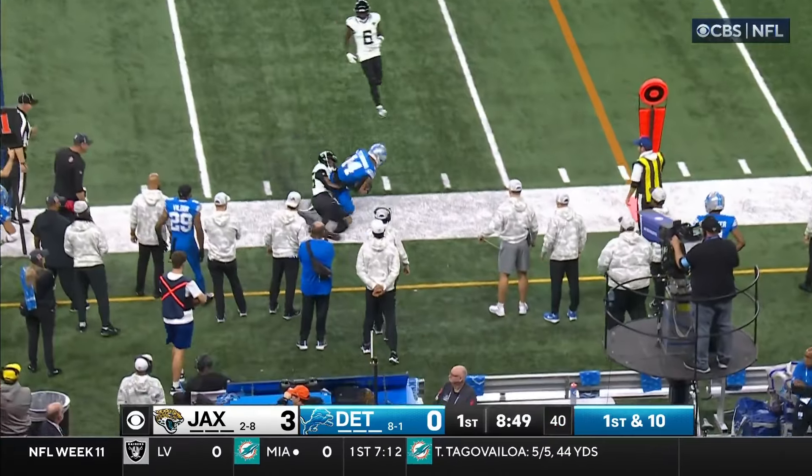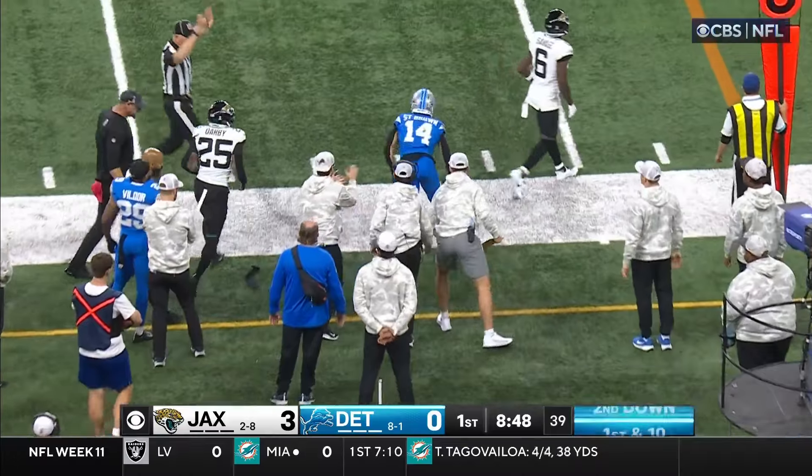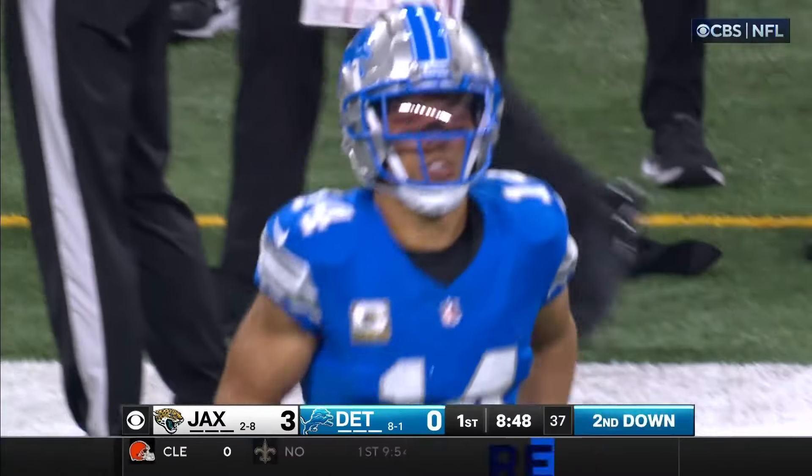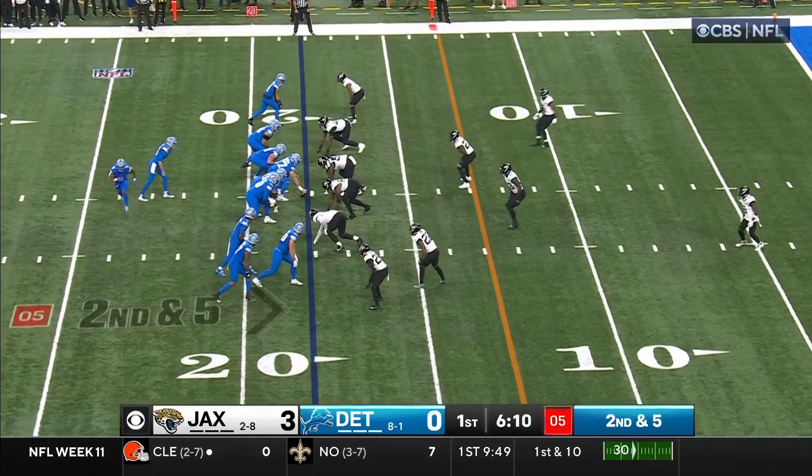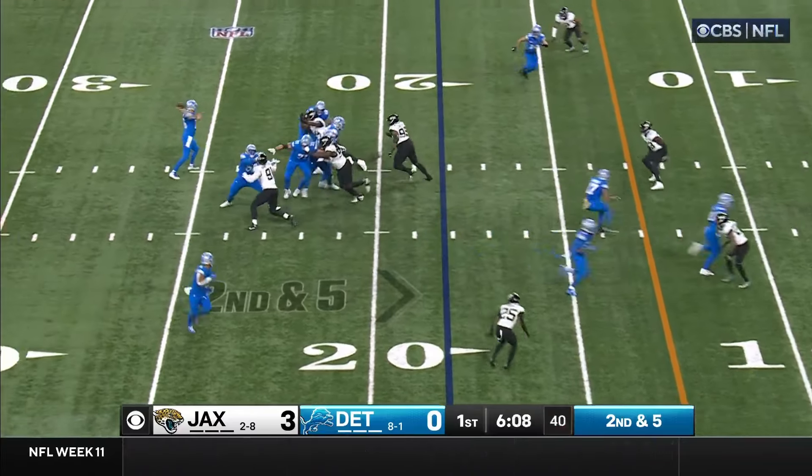Goff to the air again, and this is Amon-Ra St. Brown who makes the grab and picks up on the play 5, down to the 18. Second down and 5, Montgomery in motion.